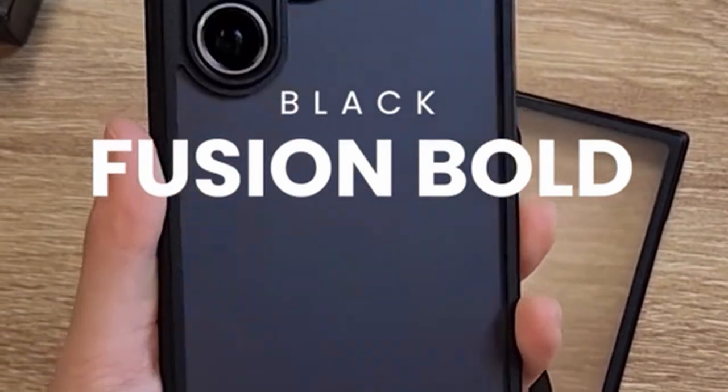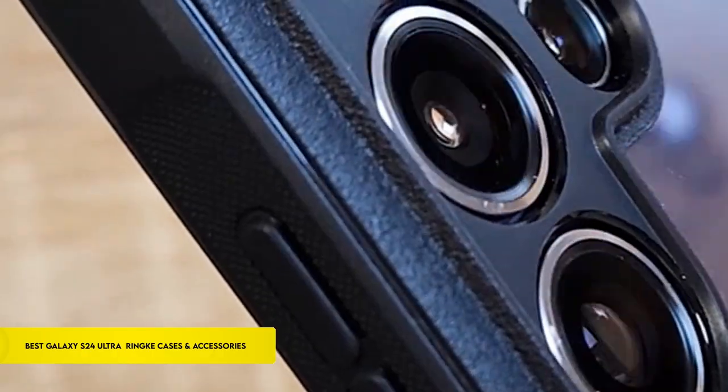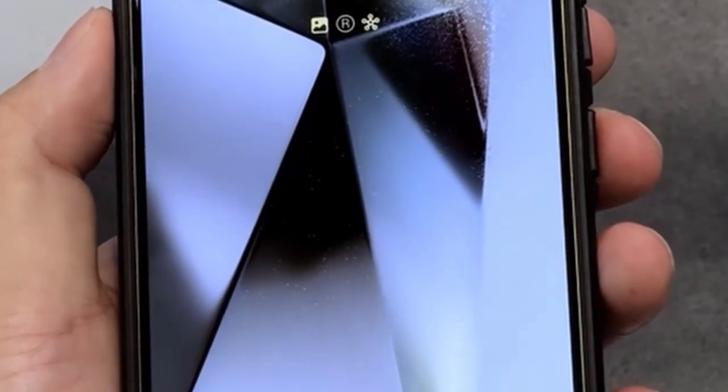Hi, what's up everyone! In this video, we are going to talk about the top best Galaxy S24 Ultra Rink cases and accessories you can buy on Amazon. Links are in the description, do check them out. So let's get started.